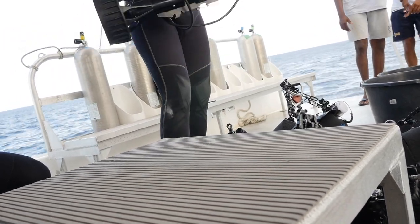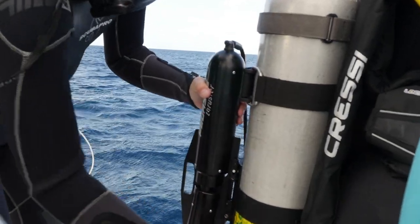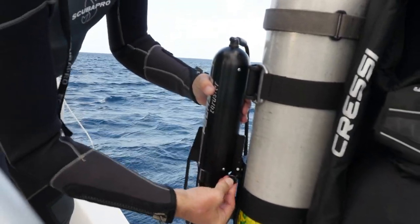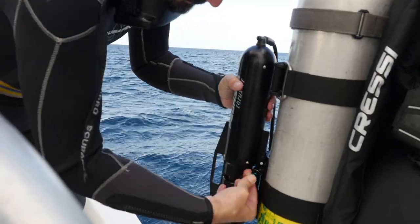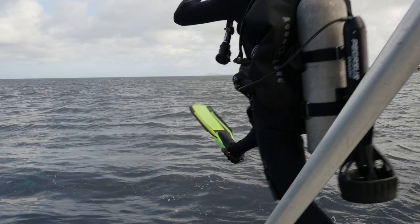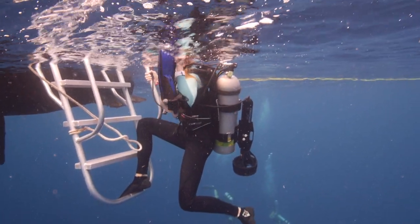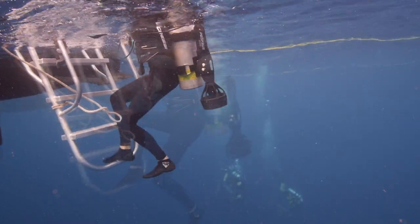We set up the strap and bracket base on the tank. Guests can set their gear up, and then when it's time to go in the water, we just attach the actual assembled unit on it and they do a giant stride off the back — nice and seamless. And even when they're coming back up onboard, they don't even need to do anything. Just take their fins off and walk right up.